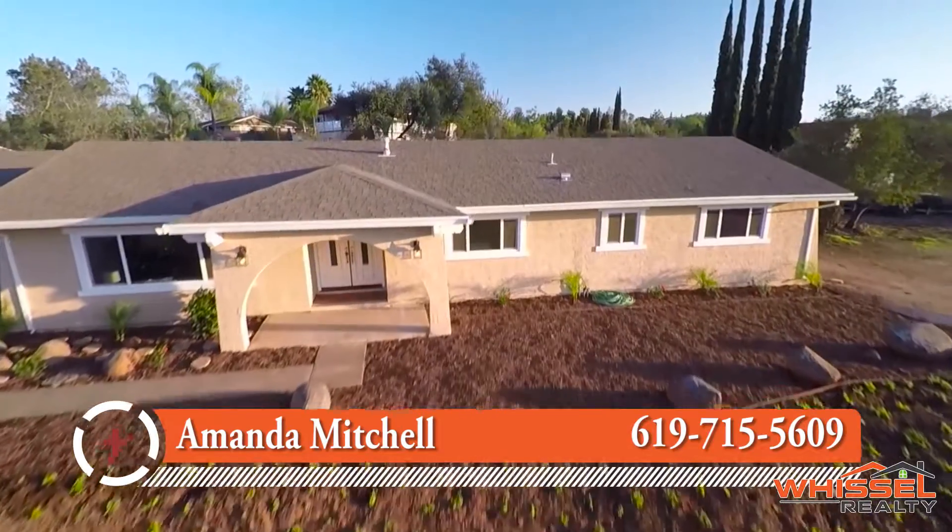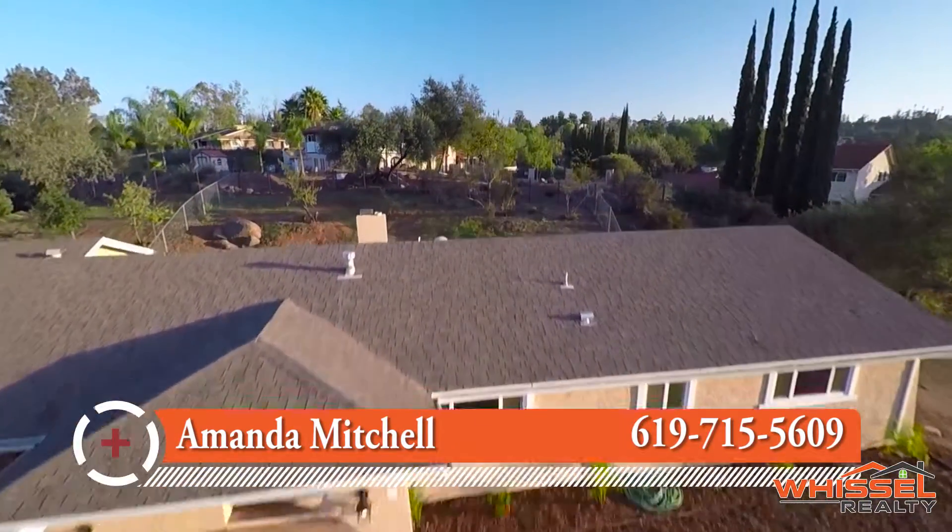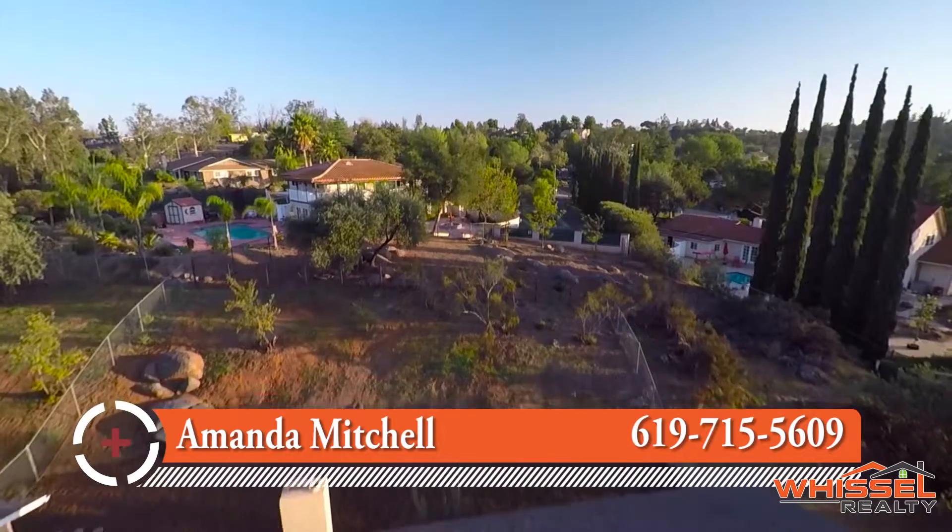For more information on this home, call me Amanda Mitchell at 619-715-5609.